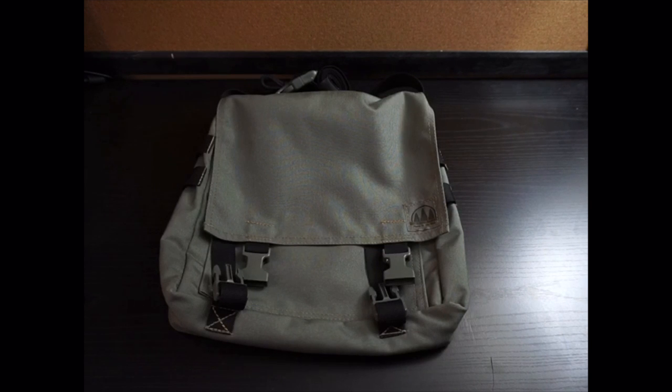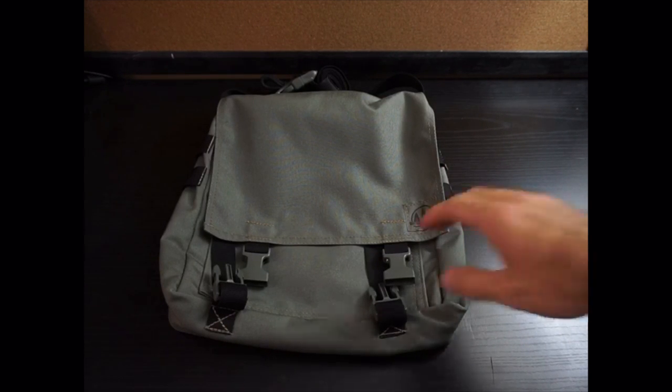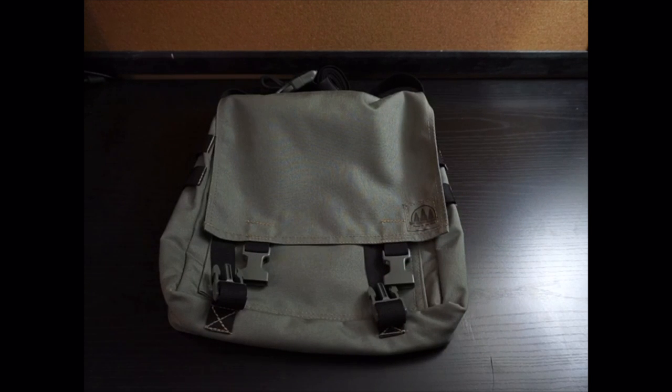Hey everybody, JD here with another gray man urban survival topic. Today I want to talk about the haversack made by Malcolm Kodeer at The Hidden Woodsman, and why I think this is the ultimate gray man style man purse slash EDC medical bag that you can buy on the market today.